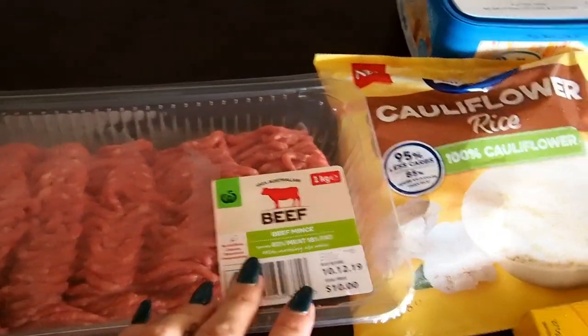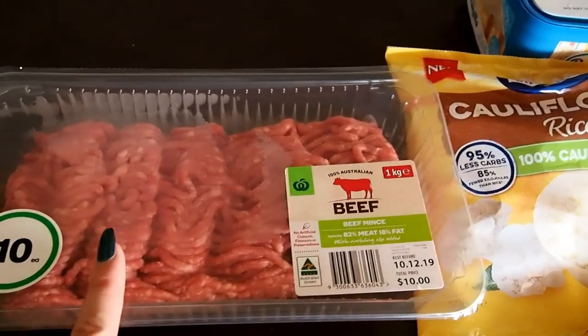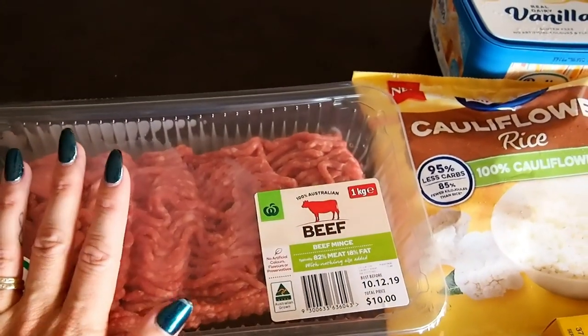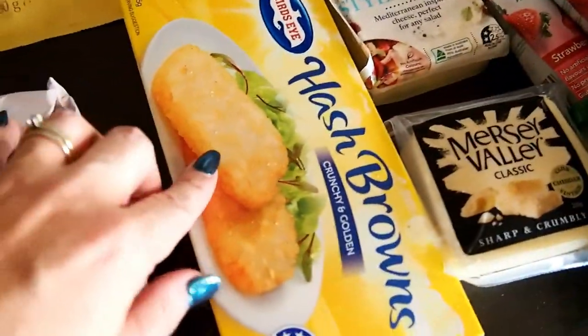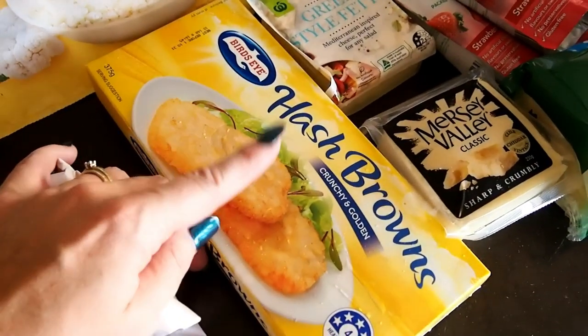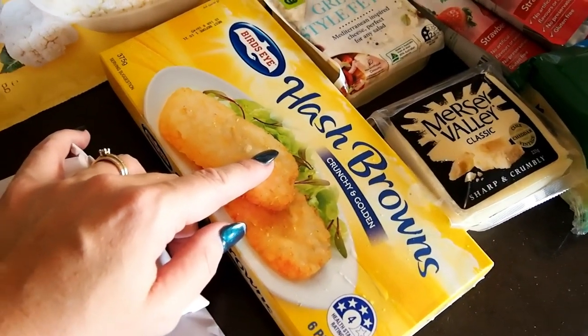I also got some fattier beef mince — just for me, in case I make something up. I might make some meatballs this weekend. Over here I got some hash browns — the last couple of weeks we've been having a cook-up for breakfast on Sunday morning.